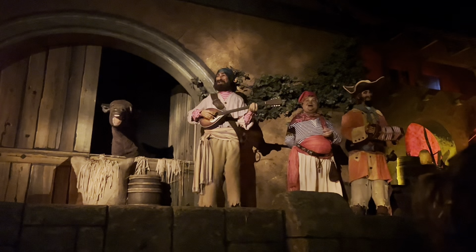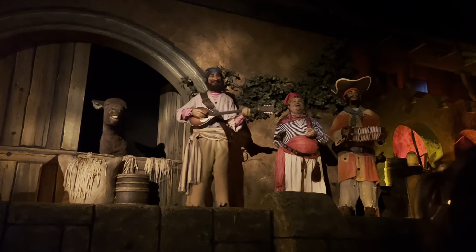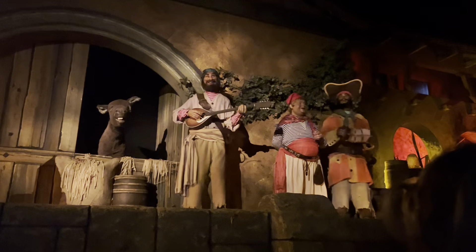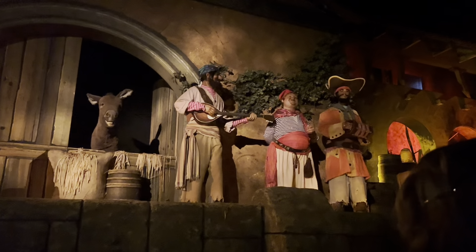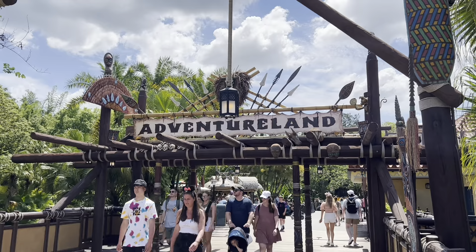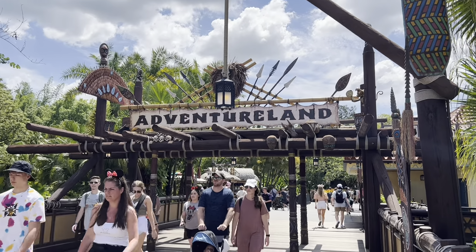Hello and welcome to Vacations by Tiffany. I'm your go-to travel agent giving you tips and information about cruises, Disney, and more. In this episode, I'm showing you around Adventureland in Magic Kingdom at Walt Disney World.